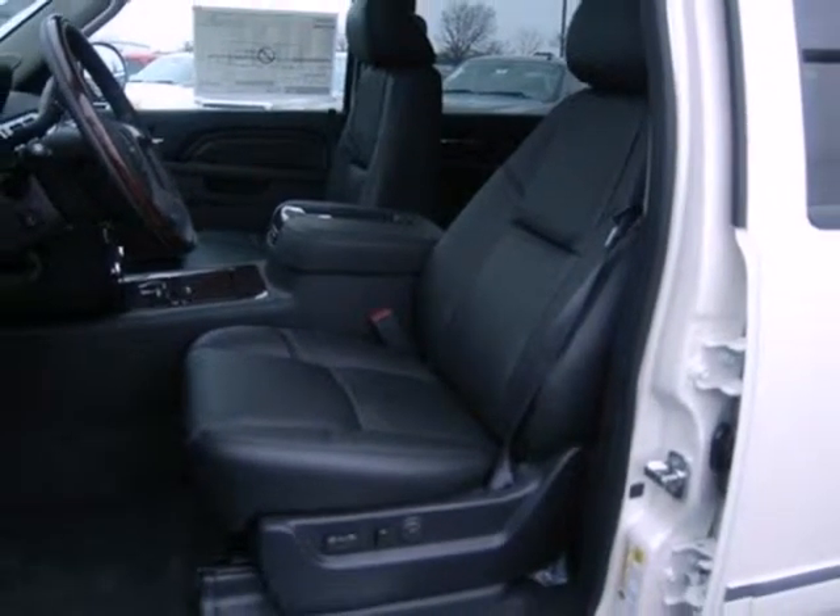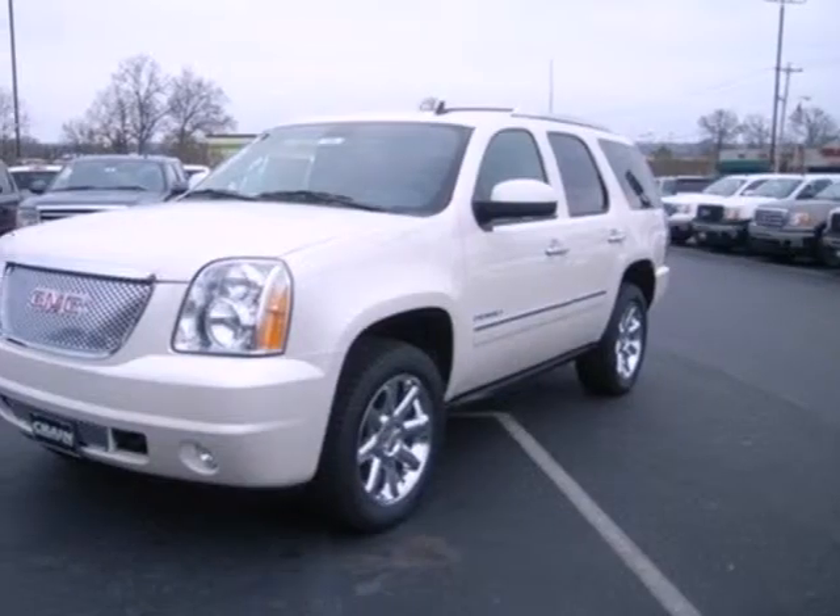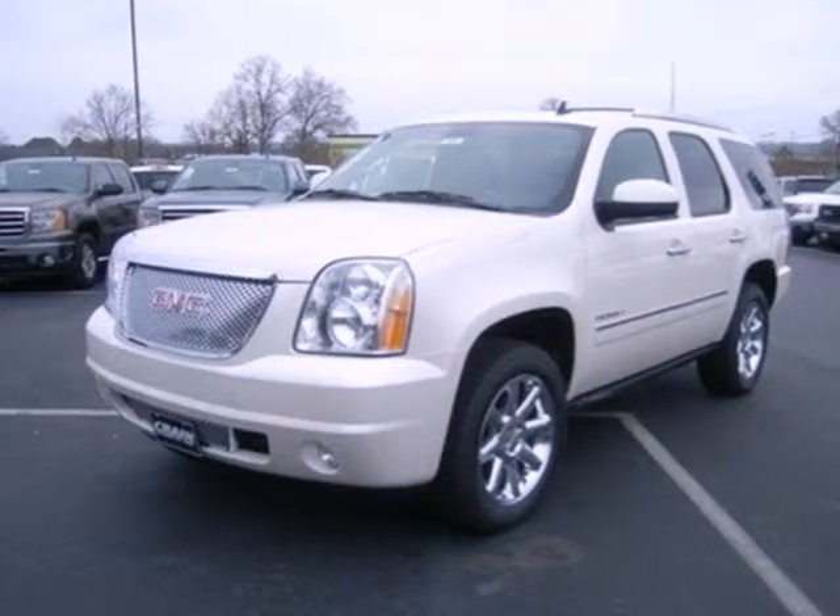With enough power and toughness to handle any task, you should strongly consider this Yukon. Take a drive in one today.